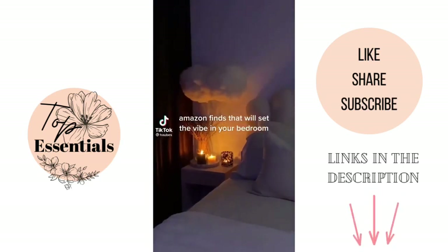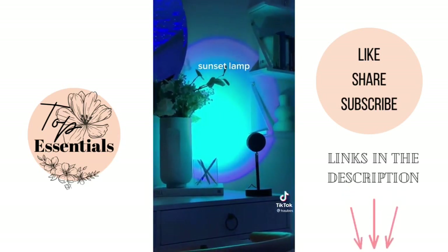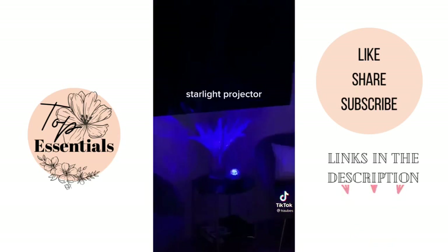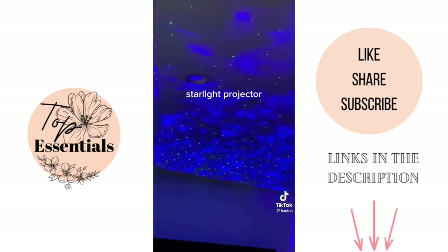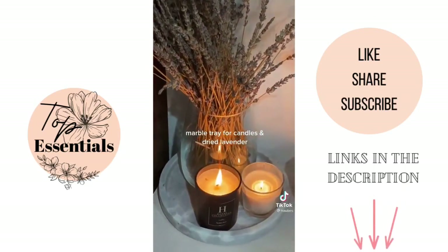Amazon finds that will set the vibe in your bedroom: a sunset lamp, a starlight projector, and a marble tray for candles and dry lavender.